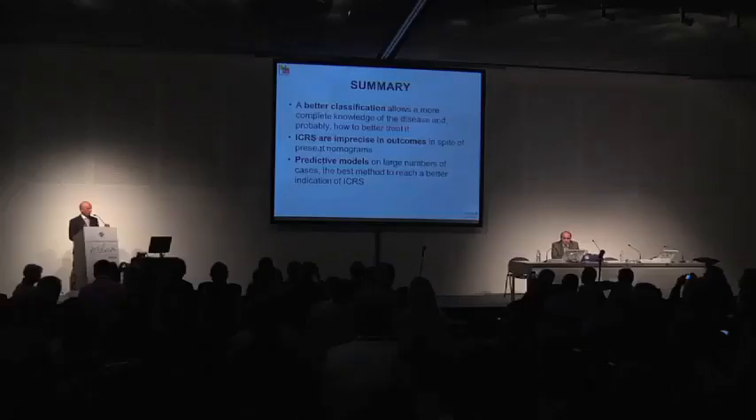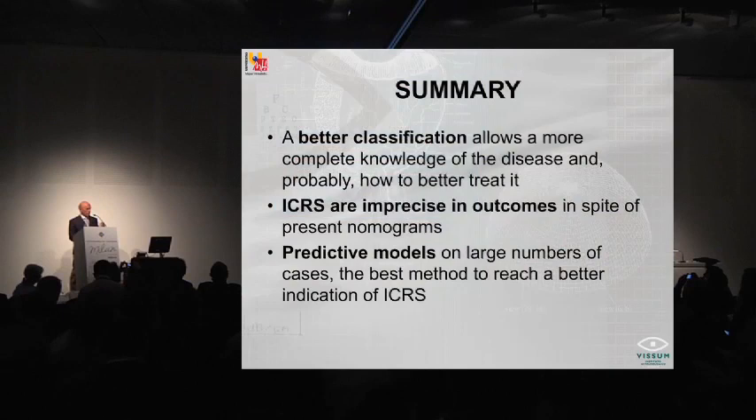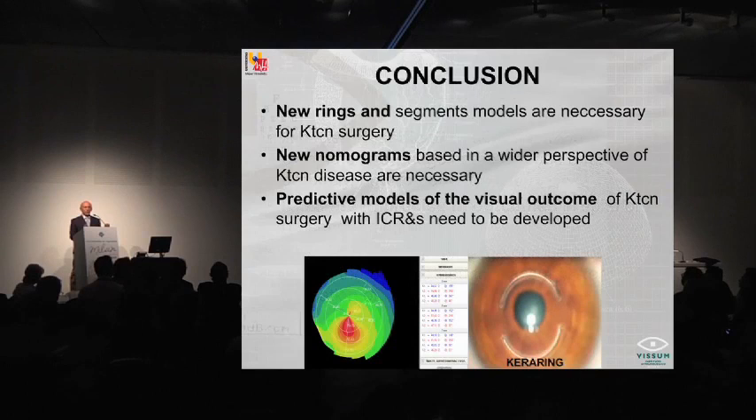In summary, we have a better classification that allows much more complete knowledge about the disease, and it will likely benefit the definition of how to treat. Intracorneal ring segments are imprecise in outcomes in spite of the present numbers we have and in spite of the technological improvements we get. Predictive models based on large numbers of cases are the best method to reach better indication. New ring and segment models are necessary for keratoconus surgery — we should not be happy with what we do. New nomograms based on a wider perspective of keratoconus disease — not only keratometry, but based on vision and the variables that influence visual performance — are mandatory. Predictive models for visual outcomes of keratoconus need to be developed to guide our indications.